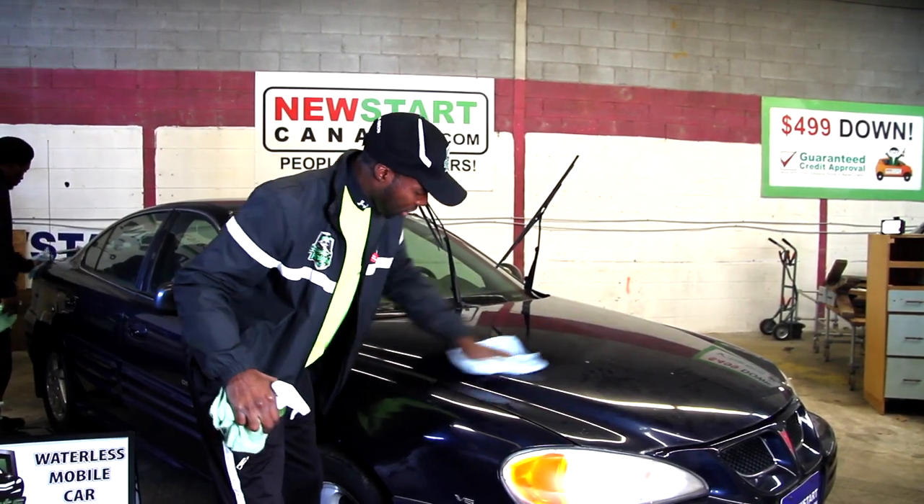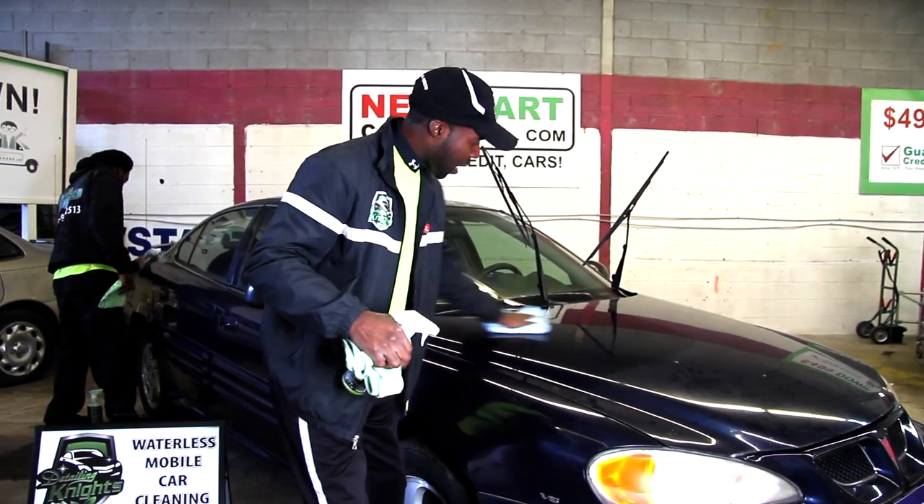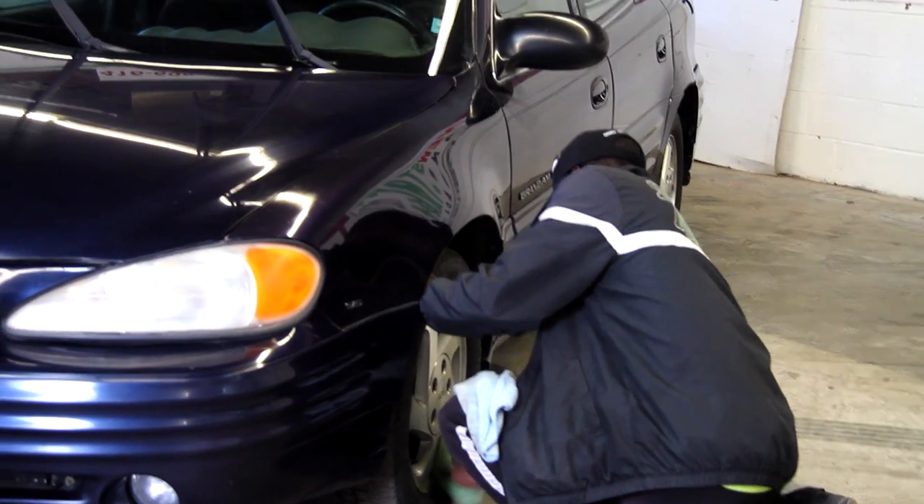Now the product is actually washing, protecting, and leaving a bit of a shine. Compared to the dirty spot, follow me around the car and we'll get it done.